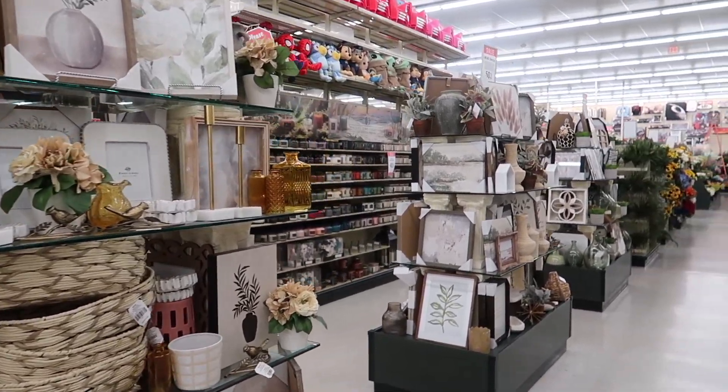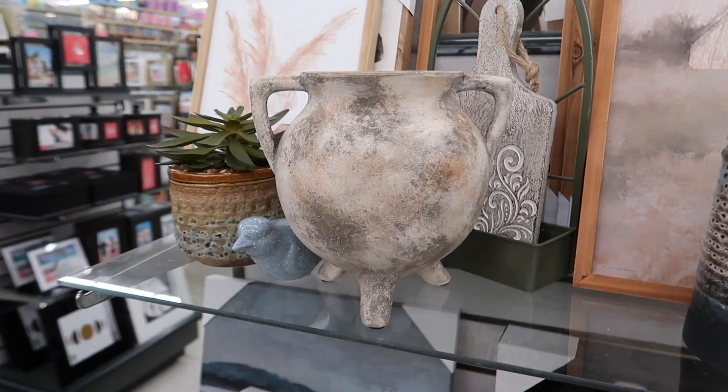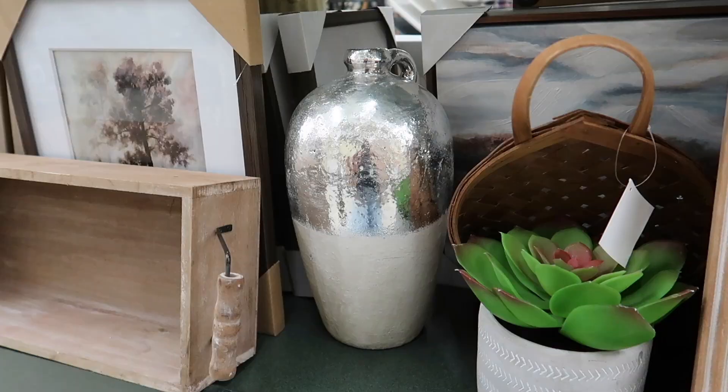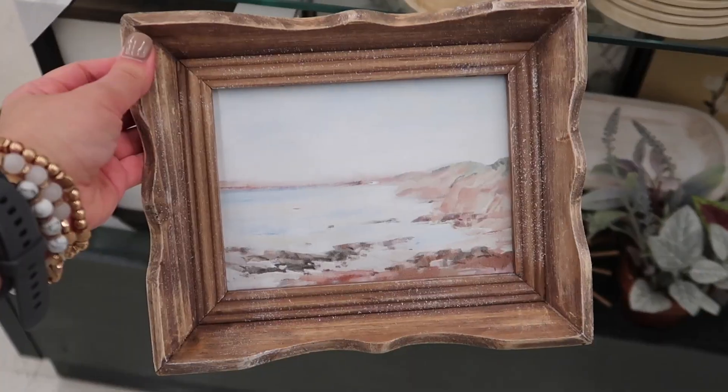Join me in this Hobby Lobby trip to explore all of the hidden gems that they have in these little island shelves all around the store. But the best part is that everything is going to be 50% off, only for a limited time though.